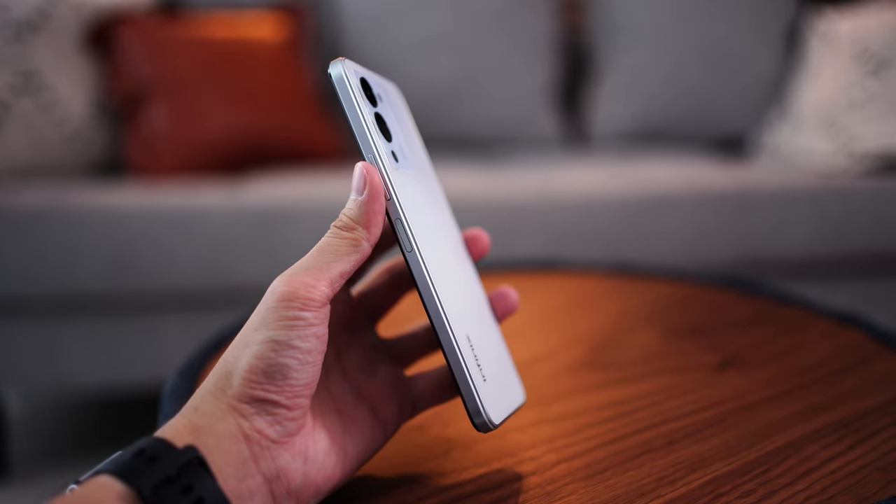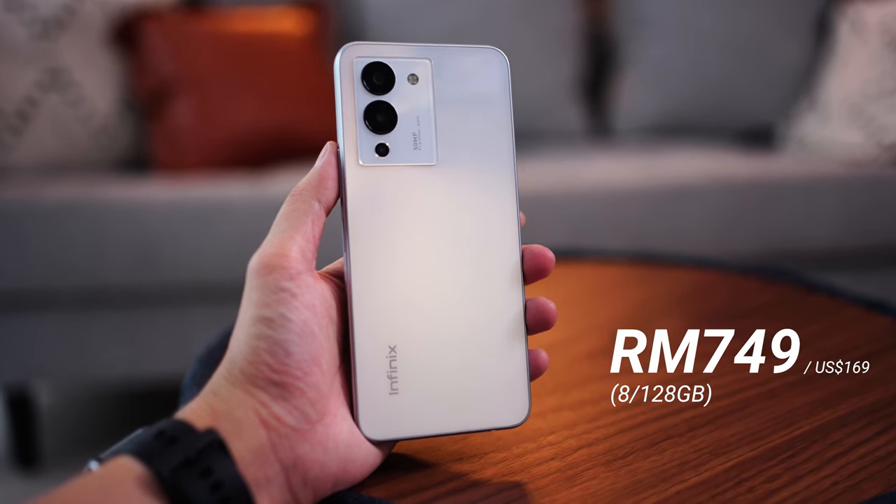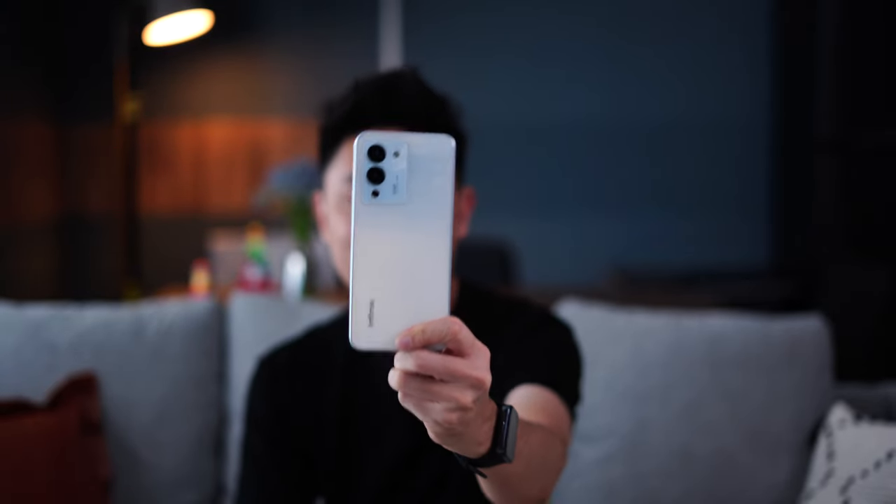Hello everybody, welcome back to another video with Lim Reviews. Today's video we're going to talk all about budget gaming — can you actually play games on a budget phone without many gimmicks? That was a question one of my friends asked me recently. His younger brother loves to play games on his phone, so he asked me for a suitable recommendation. In this case I happen to have the Infinix Note 12 G96, which is going for under RM800 here in Malaysia. Let's find out whether this budget phone can actually game properly.